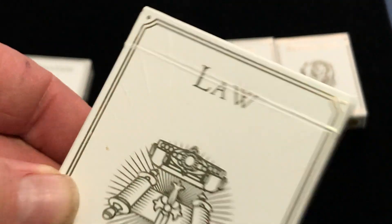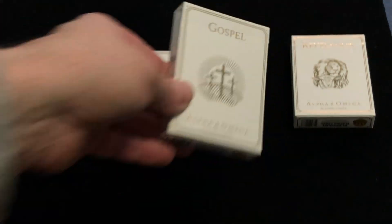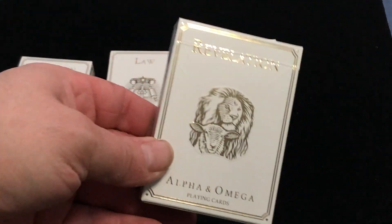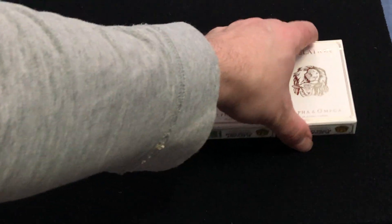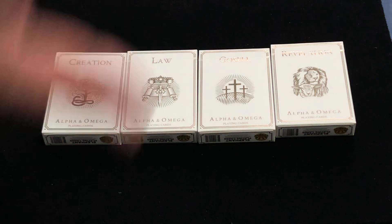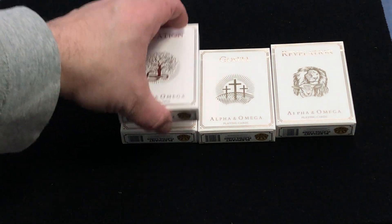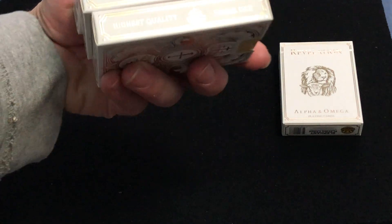Let's see if I can see the embossing on there a little bit. There are different symbolisms on them. Like this one has a Tree of Life. This one has three crosses representing, obviously, the Crucifixion.